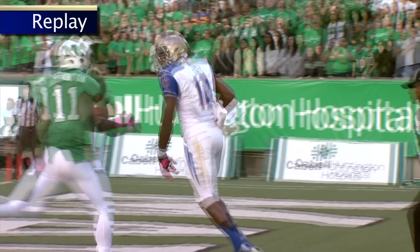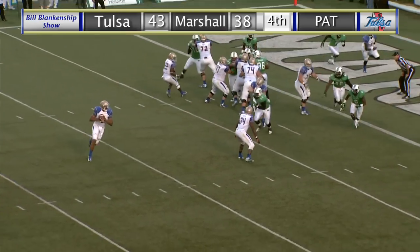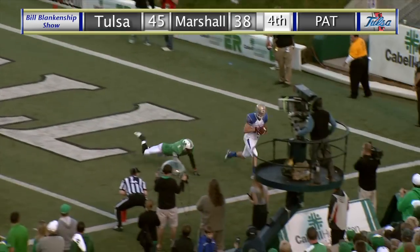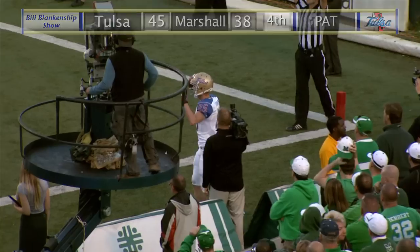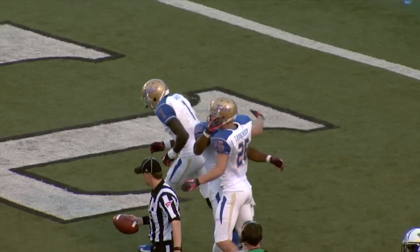And the Hurricane retaking the lead. Watts the single setback — fake handoff, rolling right Green, rolling throws, end zone caught — two-point conversion, good! Roberson catches it, and it's Tulsa 45, Marshall 38.